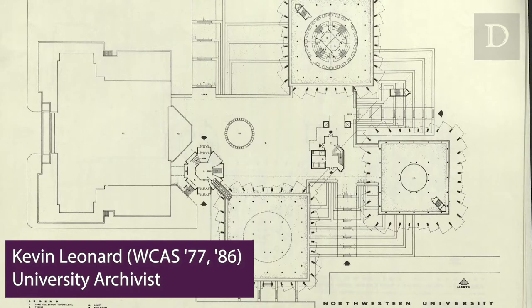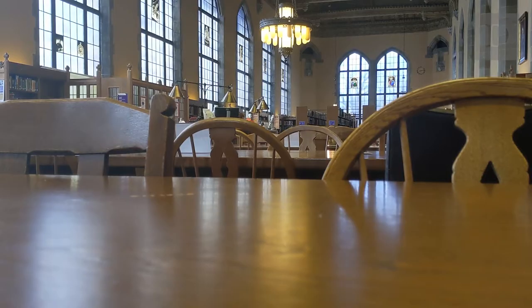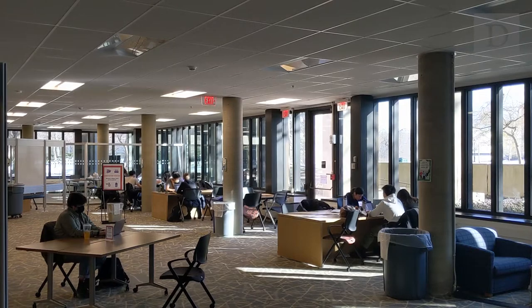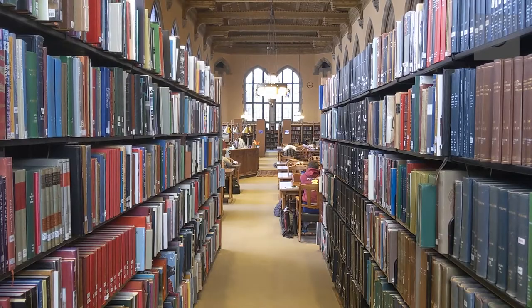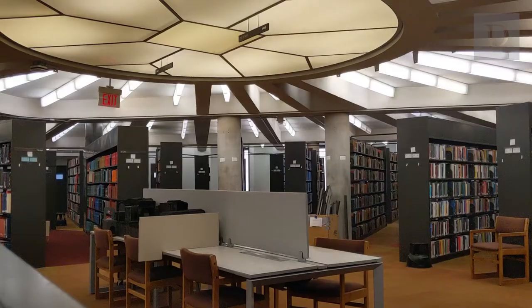Prior to the construction of Walter Netsch's University Library, the in-library experience of students at Northwestern tended to be in large reading rooms with large open tables where you'd be sharing tables with a lot of people. So the solution? A radial shelving system. One of the design requirements was to have a very considerable portion of Northwestern students in the building at any given time. Before Maine's construction, students had to request a book from the stacks in Deering through the paging system. The new library eliminated that — the radial shelving system opened up the stacks for students to browse and research freely.